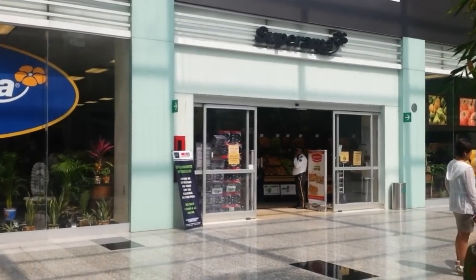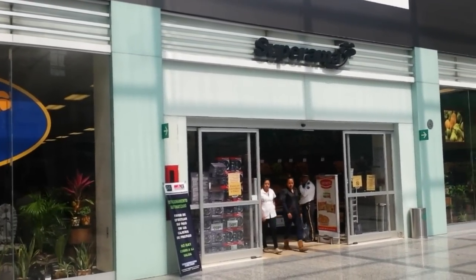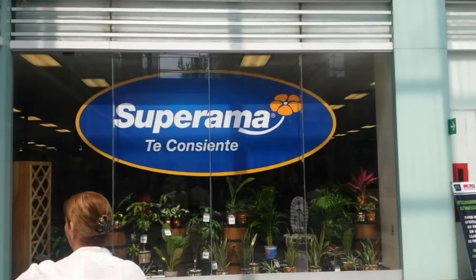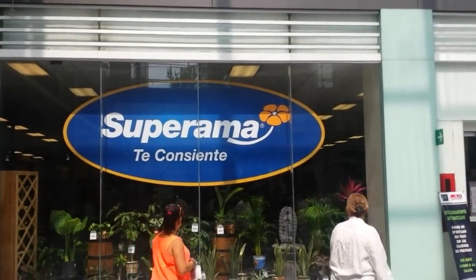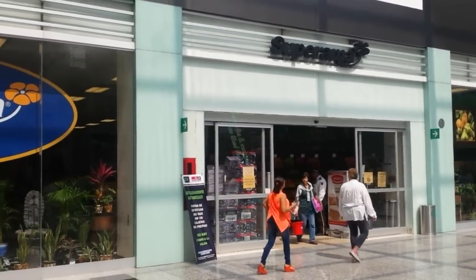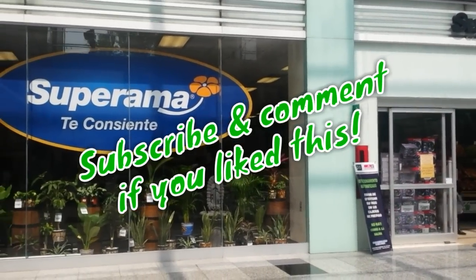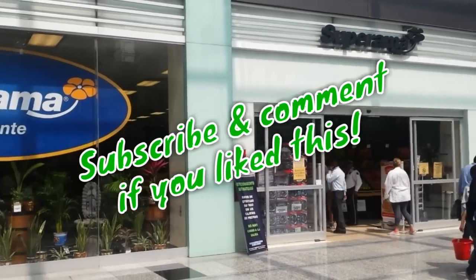This is what it looks like outside — Superama. As I said before, this is owned by Walmart, and you usually find it in nicer areas of the city. But to me supermarkets are all pretty much the same anyway. So there you go — if you have any questions or comments please write them and I'll try and respond. And if you like these videos please subscribe. Thank you.